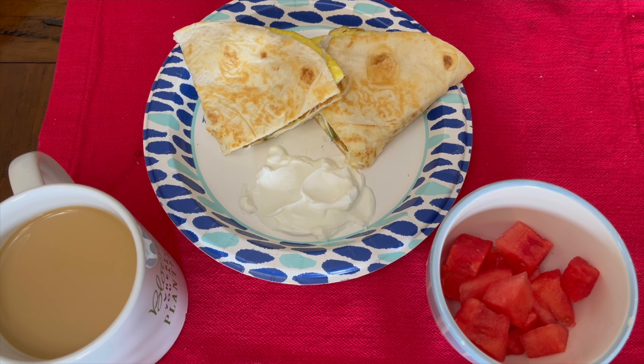Good morning, cuties. Welcome to my channel. In today's video, I wanted to share with you what I eat in a day.